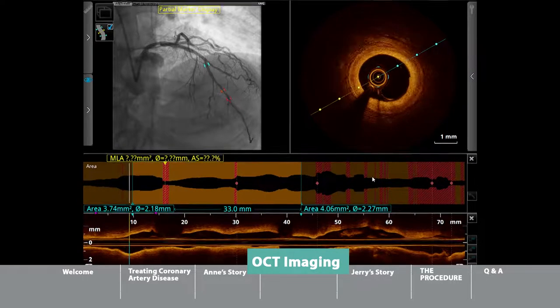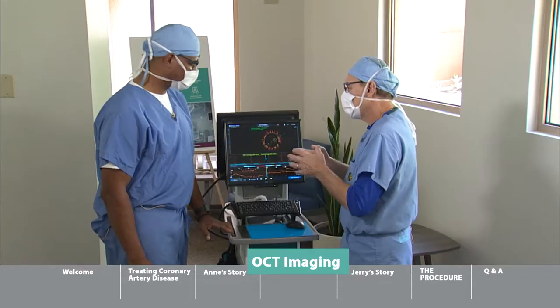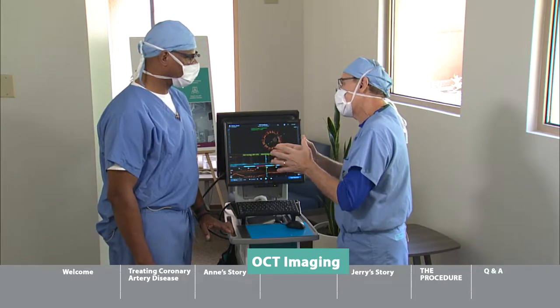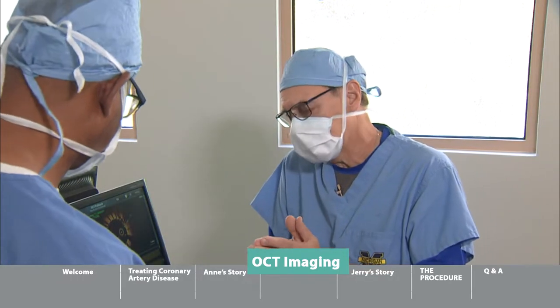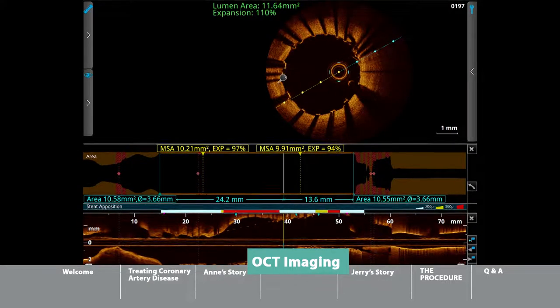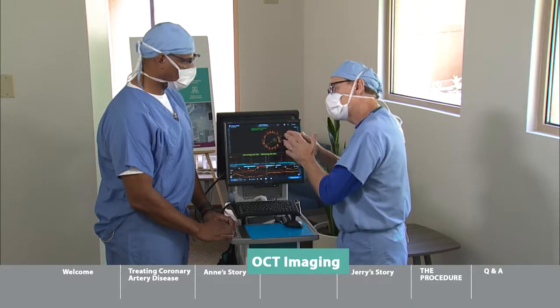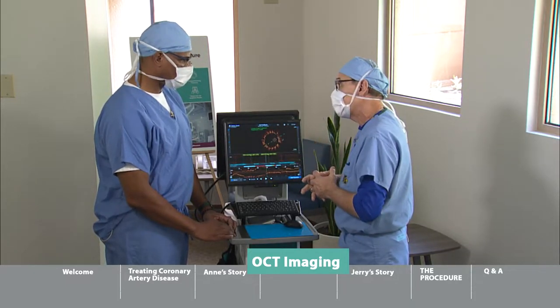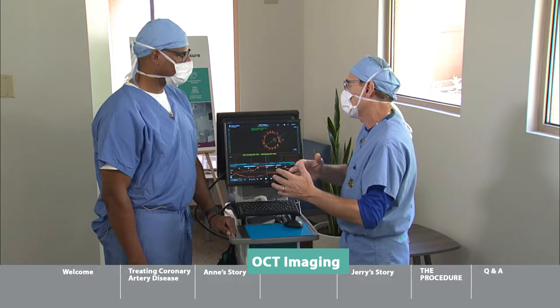We use OCT when we are performing stent procedures. Once we place a stent, we want to optimize or perfect the stent placement. We want to make sure the stent is up against the vessel wall with full expansion. If fully expanded, those patients usually have a very durable result and are less likely to come back with stent closure.